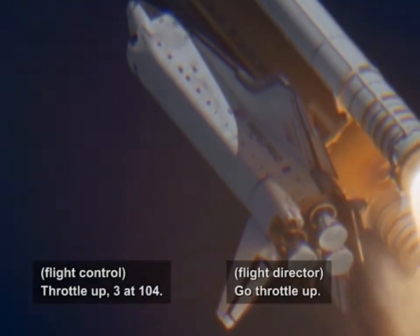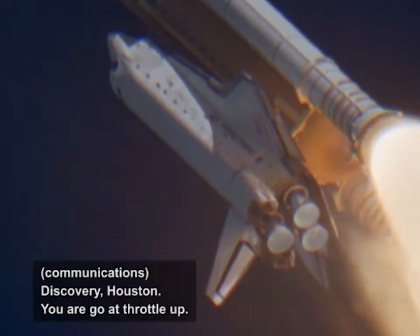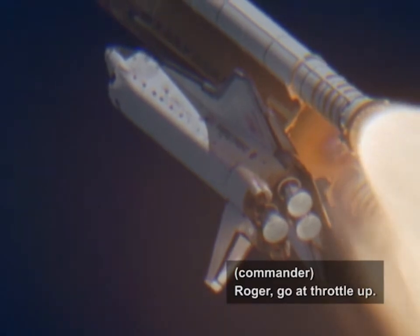Booster, go throttle up. Go throttle up. Discovery, Houston, you are go at throttle up. Roger, go at throttle up.